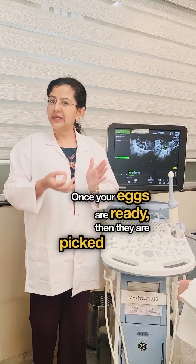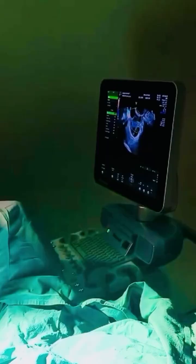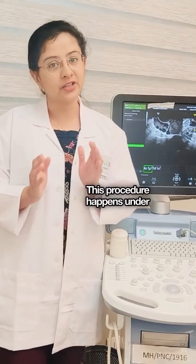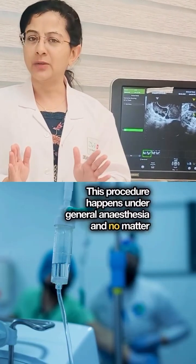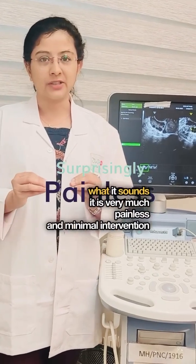Once your eggs are ready, they are then picked up under a procedure called oocyte retrieval, or ovum pickup. This procedure happens under general anesthesia and, no matter what it sounds, it is very much painless and minimal intervention is required.